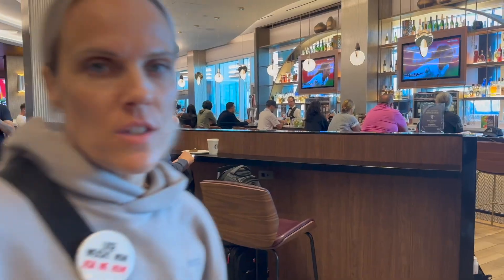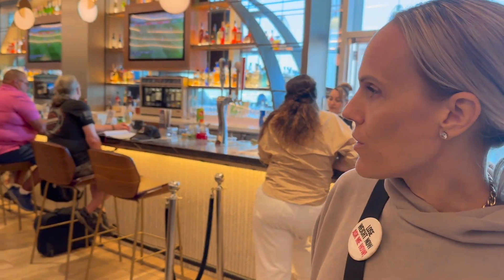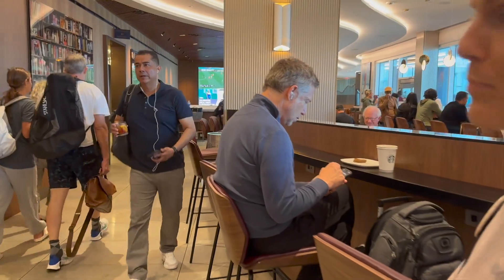If you are traveling for business or just want to get your laptop out, you're also going to have access to private workstations — I call them incubators — with Wi-Fi you can tap into. You also have access to an inside bar, as well as the outside one. The decor here is great — there's even a wall that looks like a bookshelf with books and photos.